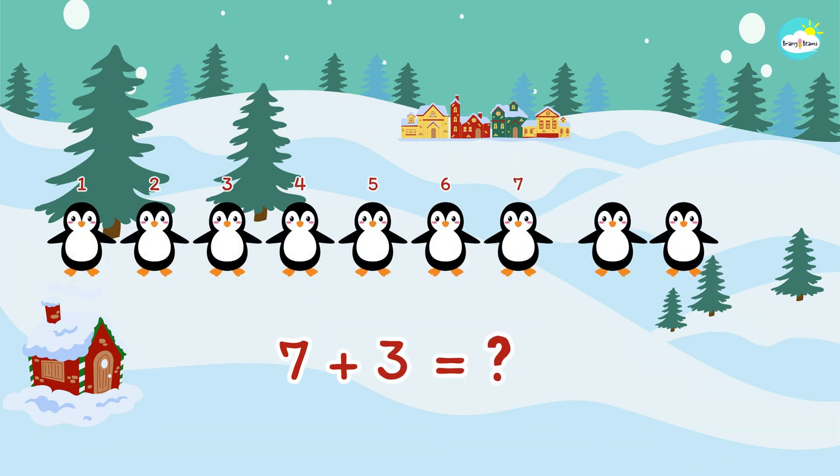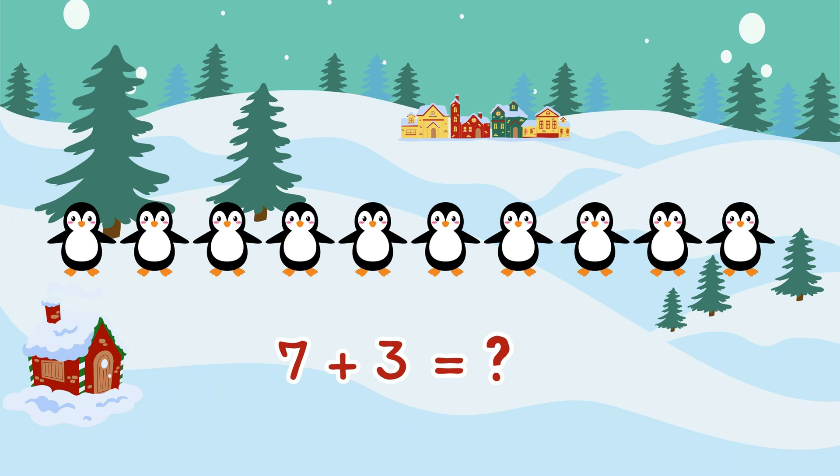One, two, three. Seven plus three. Do you know how many penguins there are in total now? Once again. Everybody, let's count together. One, two, three, four, five, six, seven, eight, nine, ten. Seven plus three more makes ten.